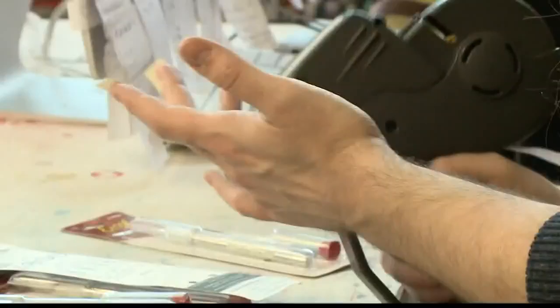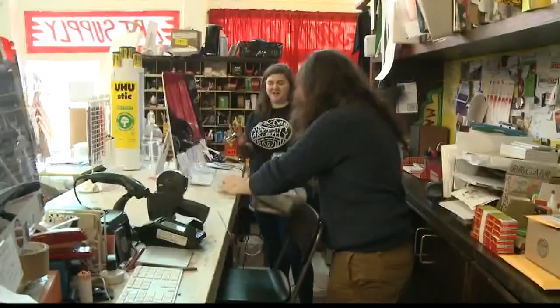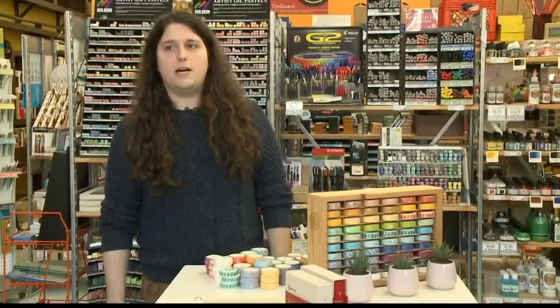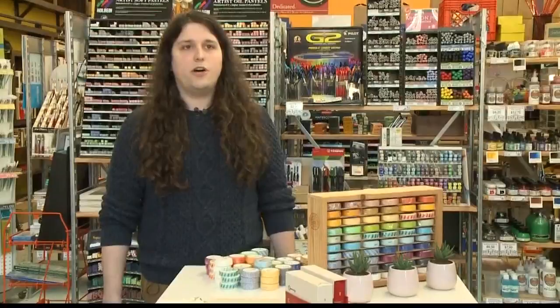We're a full service art supply store. Zena Colby and her husband Carson Manetti dreamed of opening their own store for years. We talked about a bookstore, we talked about maybe a coffee shop, and we settled on this because it's really much more hands on.